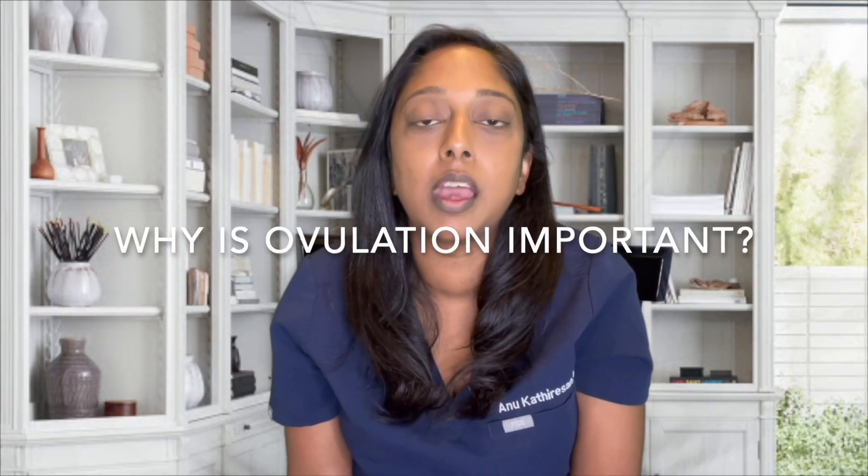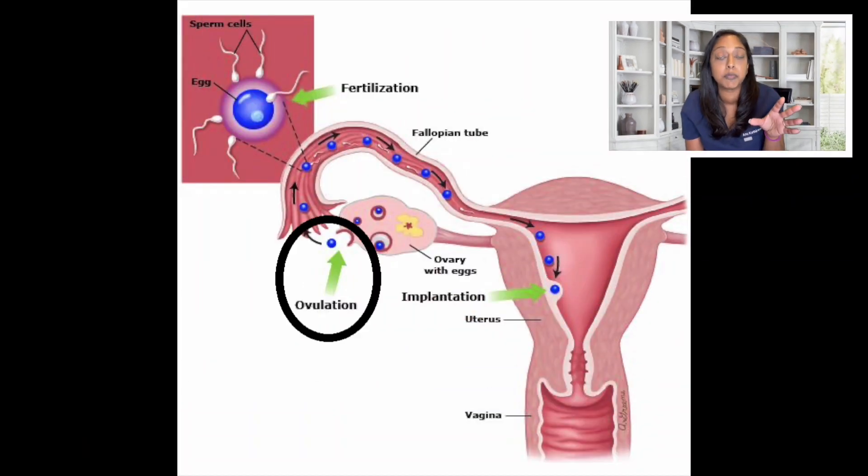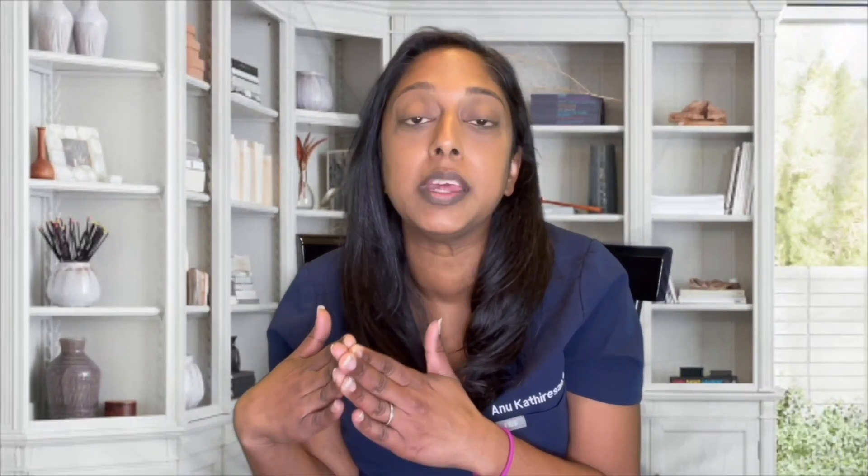Why is ovulation important? Ovulation is the release of the egg. The egg needs to release from the follicle in the ovary and then it will travel down the fallopian tube. If intercourse happens around the same time, the egg and sperm will meet in the fallopian tube and that's how a pregnancy results. So it's important to track ovulation so you know when to have intercourse, which will help you maximize your chances of success.